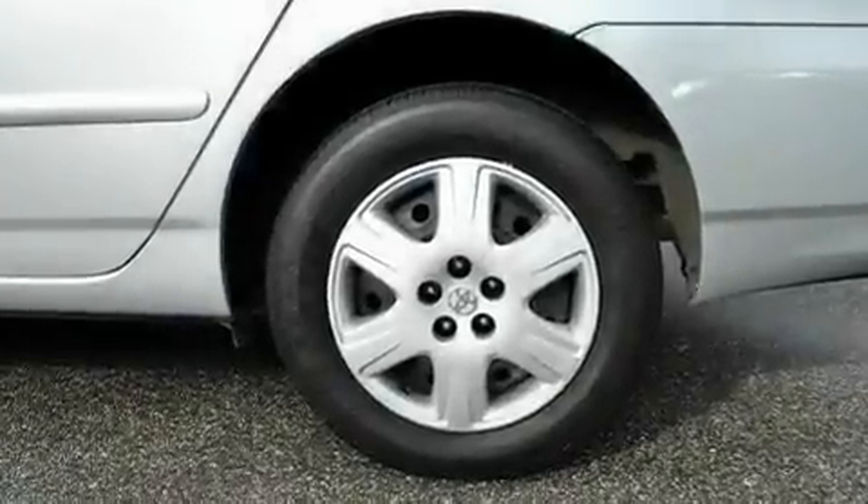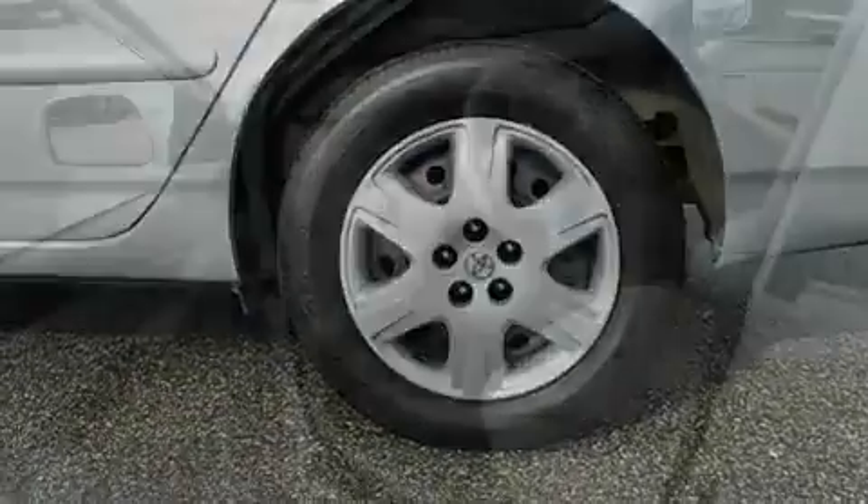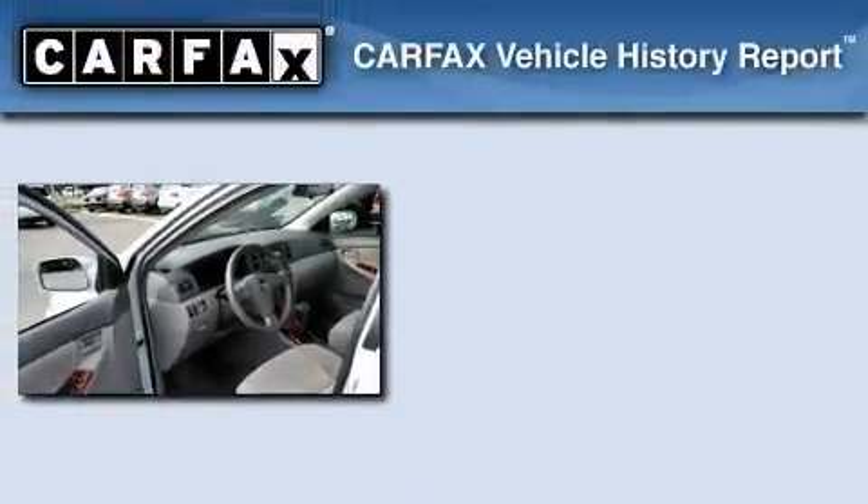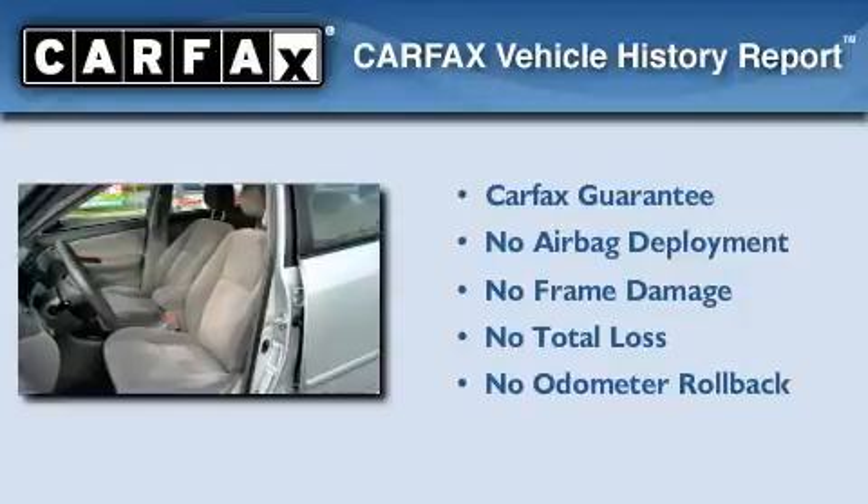With an EPA estimated rating of 38 miles per gallon on the highway, this vehicle pays off in the long run. Not to mention that this Toyota qualifies for the Carfax buy-back guarantee.